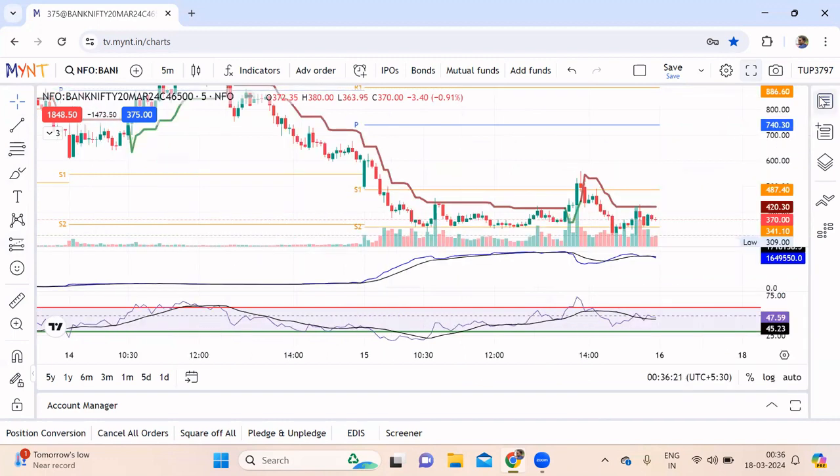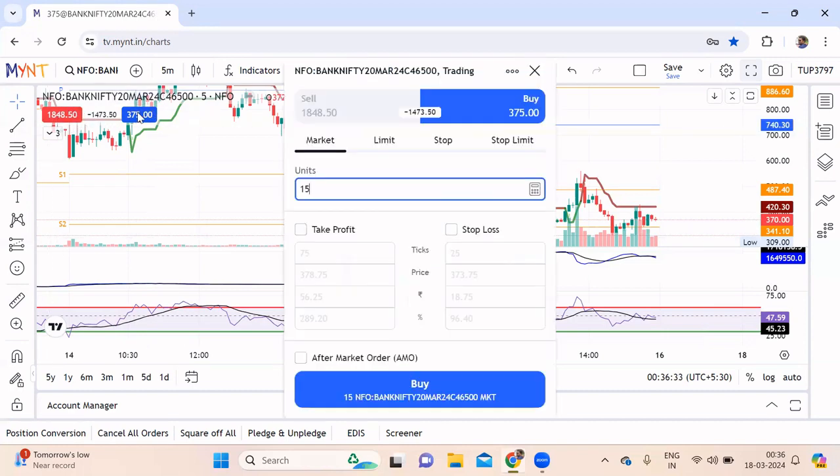Buy and sell becomes very easy — the blue indicates a buy and the other is for sale. You just click it and the buy window opens up automatically; you just enter your quantity. For people who wish to open an account under my reference, you get a special benefit.